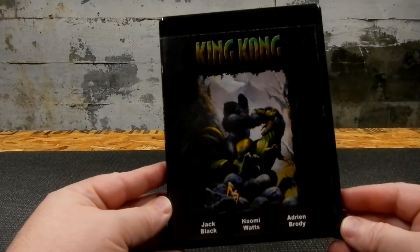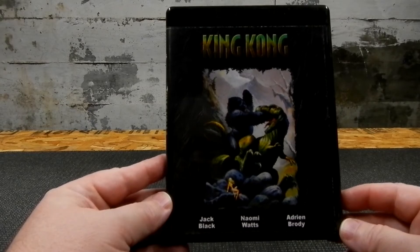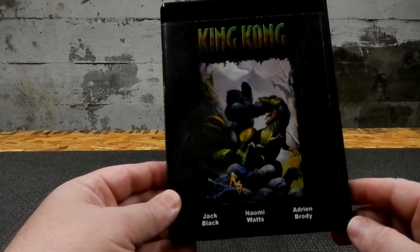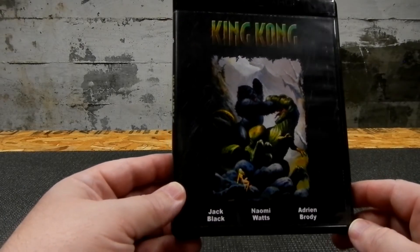Now we've got the 2005 version from Peter Jackson, starring Jack Black, Naomi Watts, and Adrian Brody. This is actually another Ken Kelly painting. Since it had a dinosaur in it, I thought it would fit with the newest one.